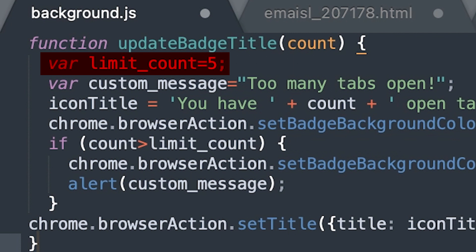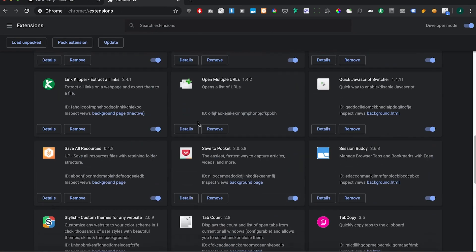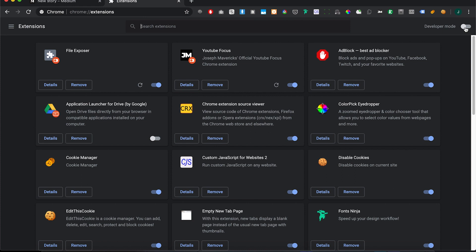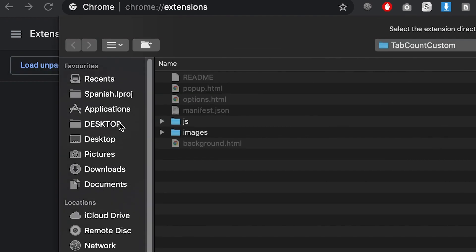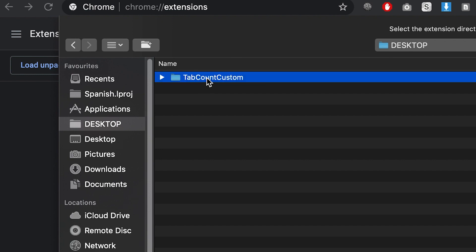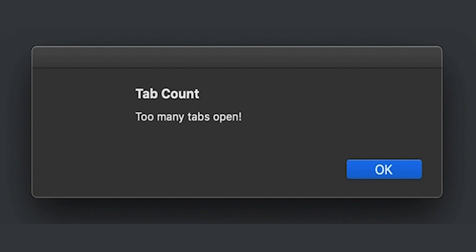The final step is to install your custom-made Chrome add-on. In Google Chrome, go back to Chrome extensions, find the Tab Count extension and remove it. In the top right corner, enable developer mode. In the left side of the menu, click Load Unpacked. Select your tab-count-custom folder and click Select. Your custom extension is now installed. It will have a little red icon — nothing to worry about, it just means it's not from the Chrome store. You may need to restart your browser. Once you do, try opening more tabs than your set limit and a pop-up will remind you that's too many and you need to get back to focus.